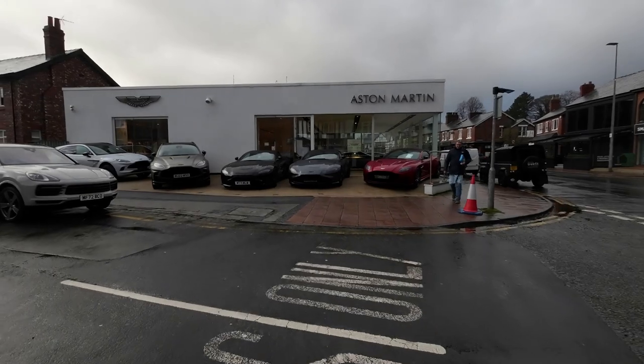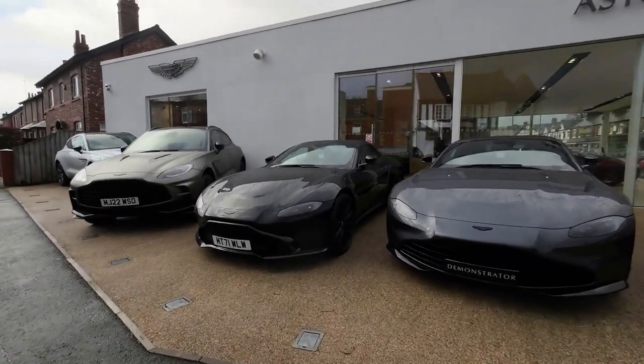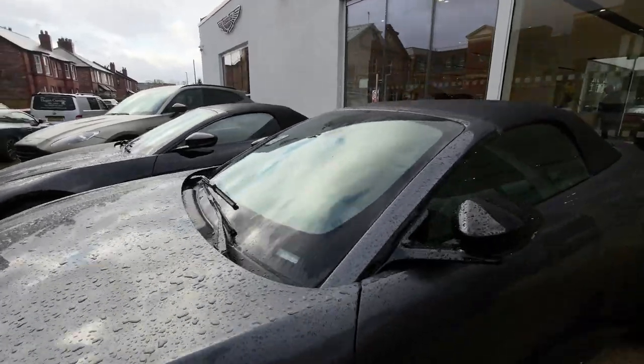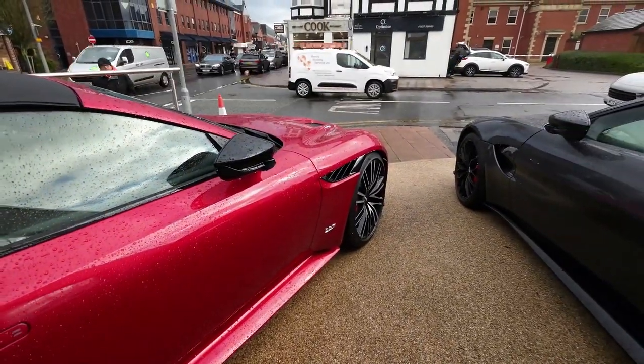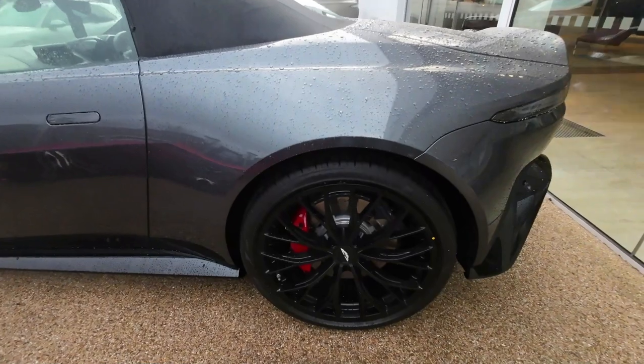Oh, look at these cars! Get a load of these cars — wow! Oh my word, look at these! Wow, incredible! Look at the size of the wheels on that — absolutely beautiful. I do like cars. I've only got a Honda, but seeing something like this — absolutely stunning. Look at that!